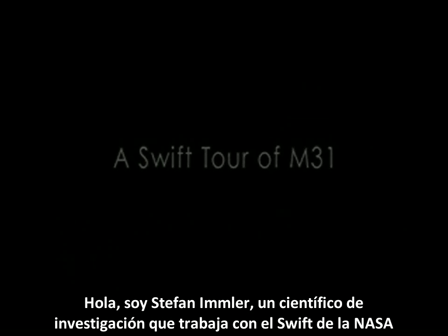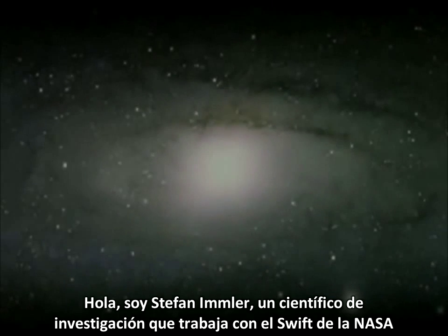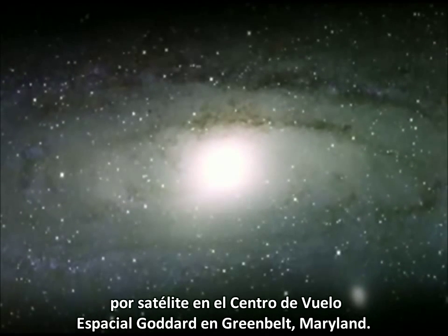Hi, I'm Stefan Immler, a research scientist working with NASA's Swift Satellite at Goddard Space Flight Center in Greenbelt, Maryland.